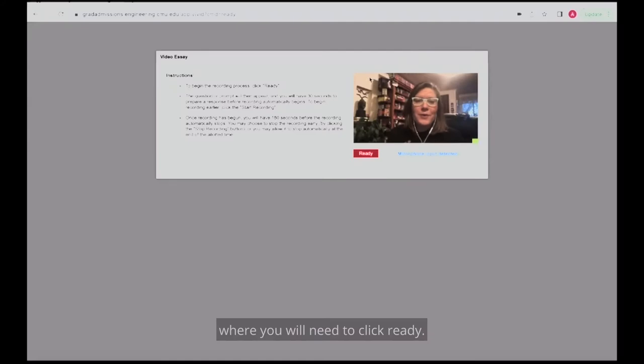One final time, the screen will open where you will need to click Ready. This time, a video question will appear, which you will need to play. Real-time recording of your response to that prompt will automatically begin 30 seconds after that page is opened. You'll have up to three minutes to record your response, but you can stop it sooner than that.